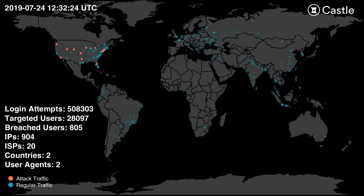Ultimately, they targeted more than 36,000 users, completing over 660,000 login attempts, which would have resulted in over 1,056 valid credentials had Castle not been protecting the site.